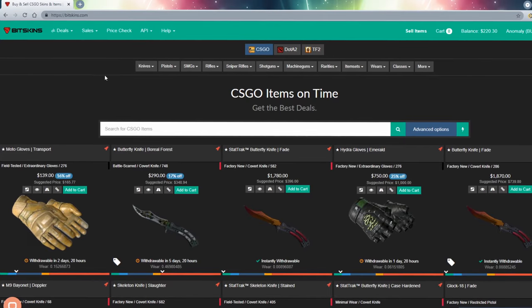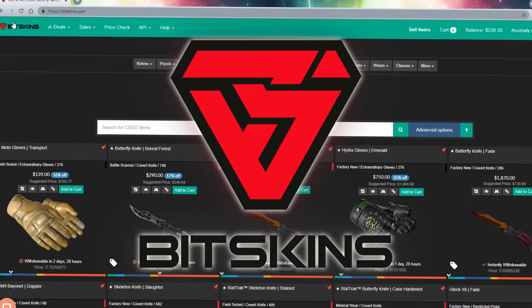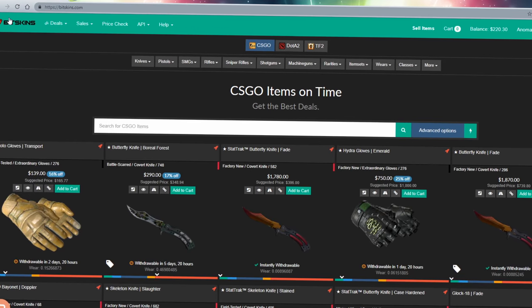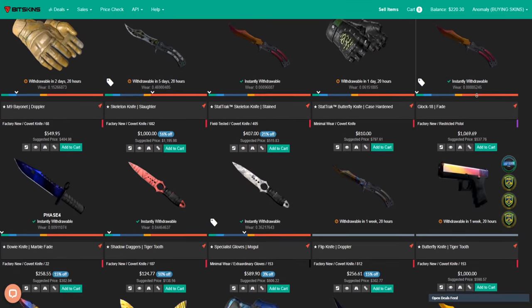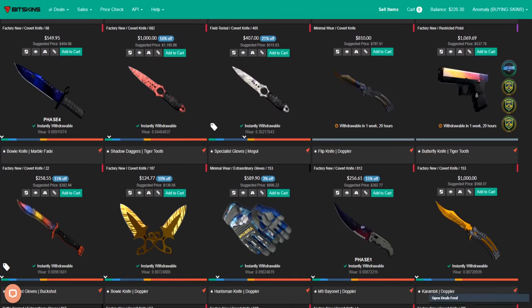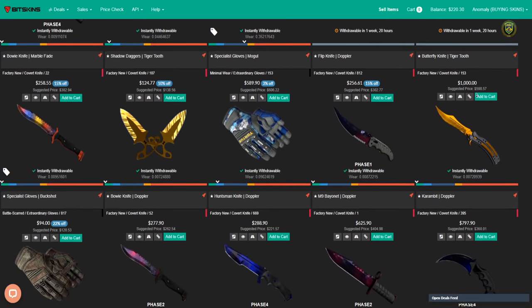Hello guys! Before the video starts, thank you very much Mr. Bitskins for sponsoring this video intro! Now if you don't know what Bitskins is, it's a CSGO marketplace where you can buy and sell CSGO skins for real money, safely!